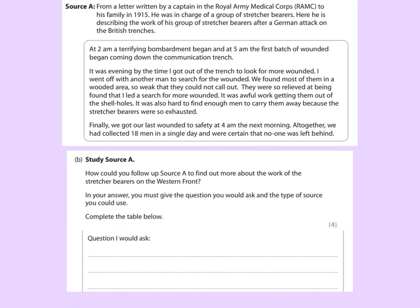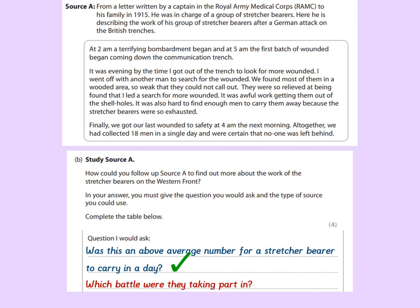Now let's have a look at the second section in the table: 'Question I would ask.' Reminder — you don't need to know the answer to the question that you ask. For example: 'Was this an above average number for a stretcher bearer to carry in a day?' — remembering our detail was about the 18 men rescued. That'll get me a mark; it's a relevant question related to the work of stretcher bearers on the Western Front. What about 'Which battle were they taking part in?' Well, that might be nice to know but it's not about the work of stretcher bearers, so I wouldn't get a mark. Make sure your question is related to the inquiry that has been stated.